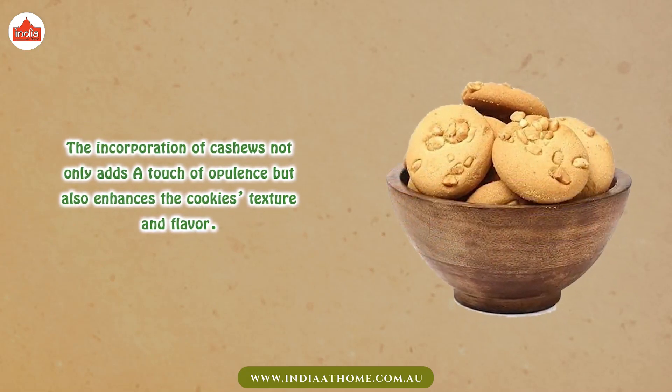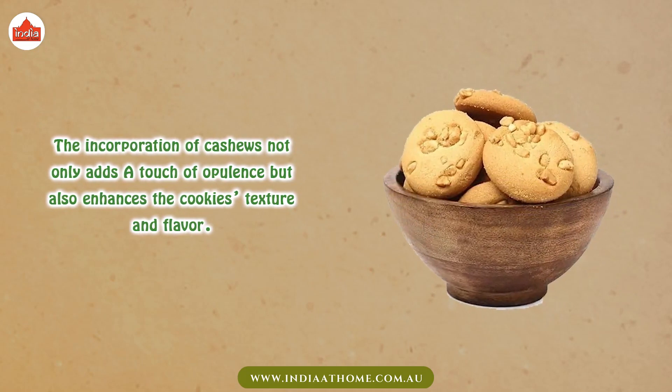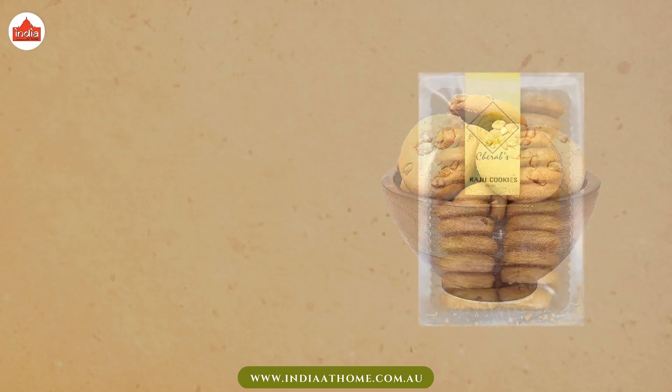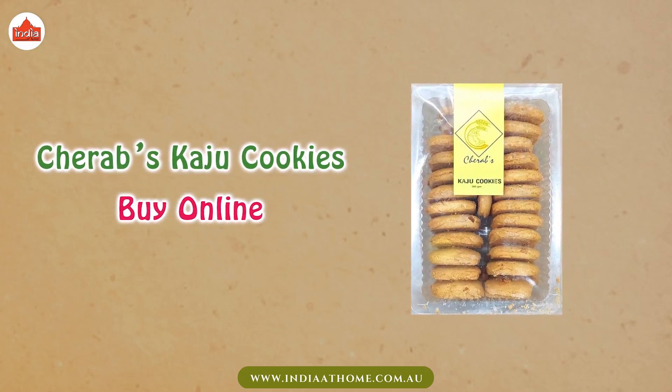The incorporation of cashews not only adds a touch of opulence but also enhances the cookie's texture and flavor. Buy Chelaps kaju cookies or visit your nearest India-at-home store.